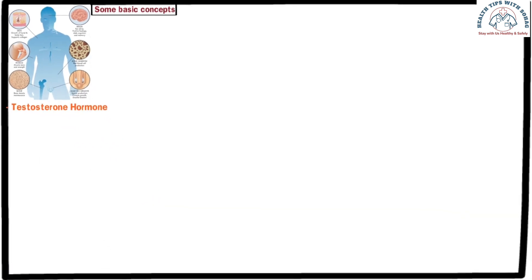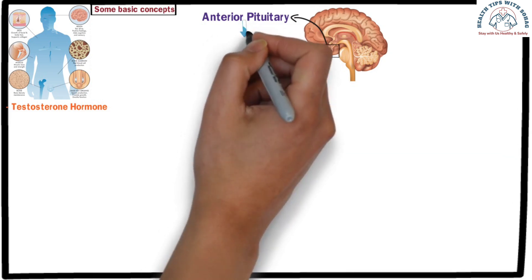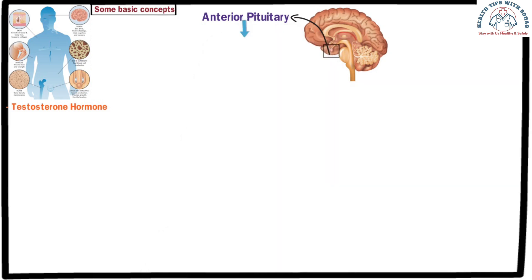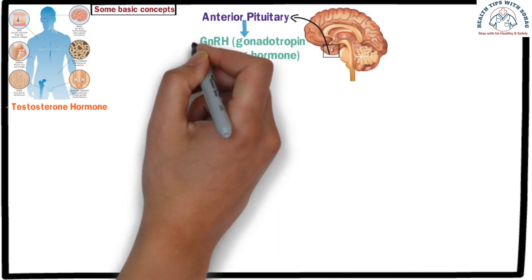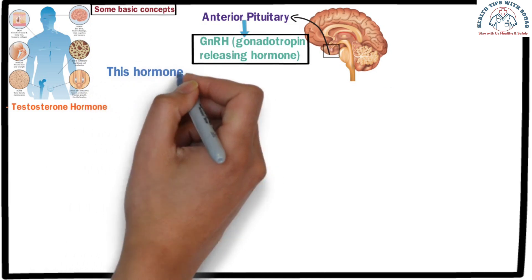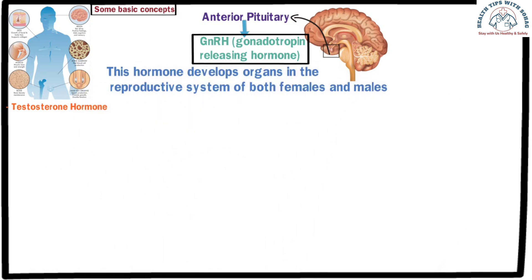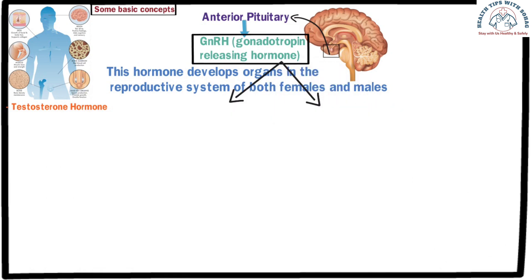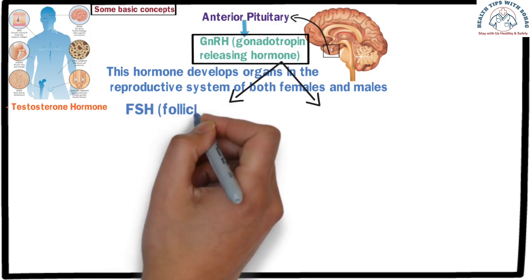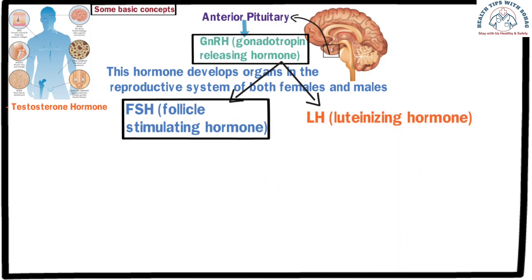Let me explain. We have a part of our brain called the anterior pituitary gland. From the anterior pituitary gland, a hormone is released called GnRH, or gonadotropin-releasing hormone. This hormone develops organs in the reproductive system of both females and males and regulates other hormones in the reproductive system. Gonadotropin-releasing hormone then releases two hormones: FSH, or follicle-stimulating hormone, and LH, or luteinizing hormone.